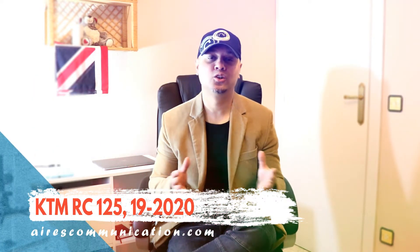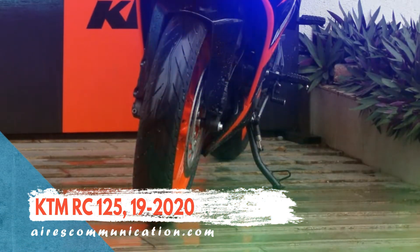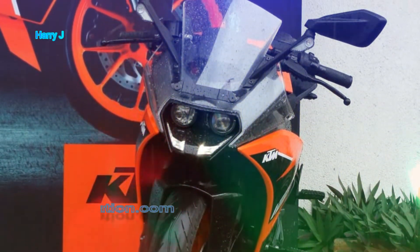Hello, this is Ari J from ARMS Communication. In this video we're going to talk about a lovely looking racer. This is KTM RC 125 for 2020. KTM recently announced that in the month of December or February they're going to release four different bikes in different segments.